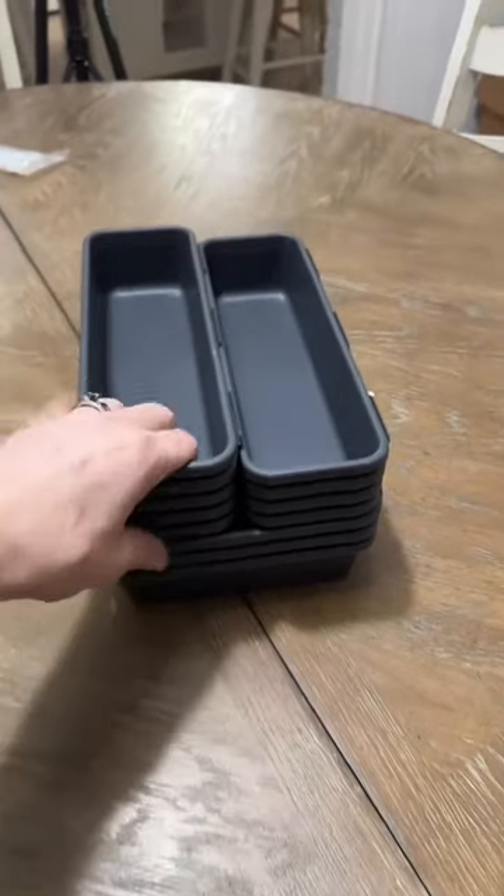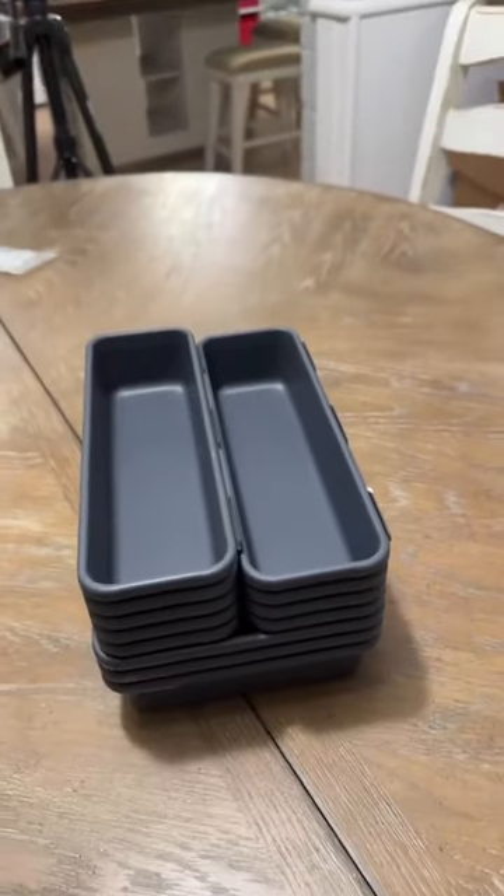And now, hopefully, anybody that goes into these drawers — which is typically only myself or my husband, on very rare occasion my father-in-law — they will be able to find what they need, and if they're gonna put something in it, they know where it goes so that we have no more chaos overflowing onto this cabinet. And I still have quite a bit of these left over to organize other areas of the house, too. The whole project took me like 15 minutes — nice, quick and easy organization job.